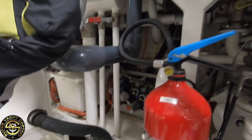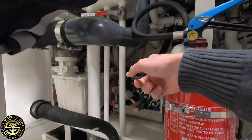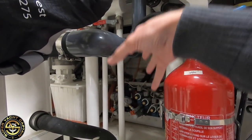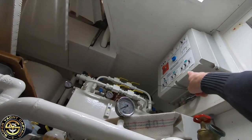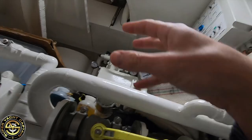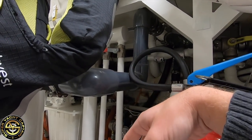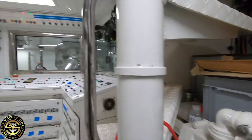Next to the fire and bilge pump we have the hydraulics for the garage door and what used to be the carriage. Up above was the control box — these are the hydraulics for the garage and for the unused carriage.